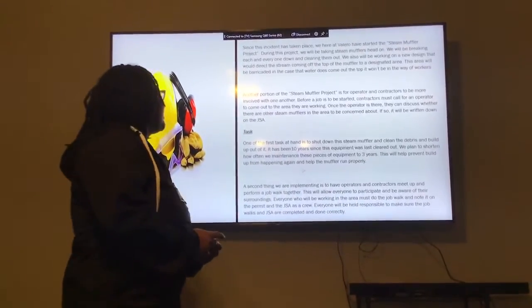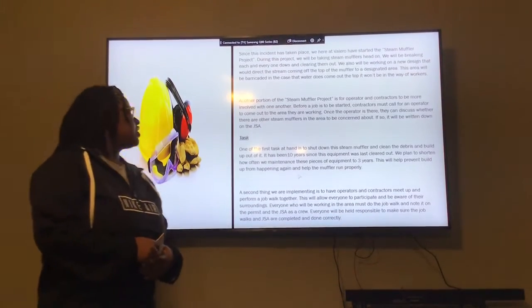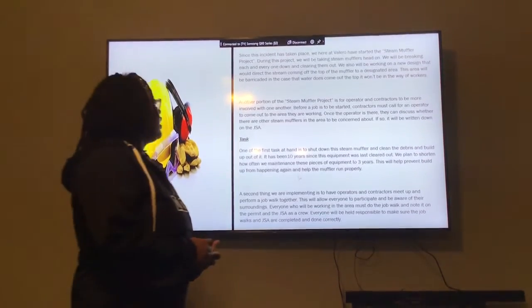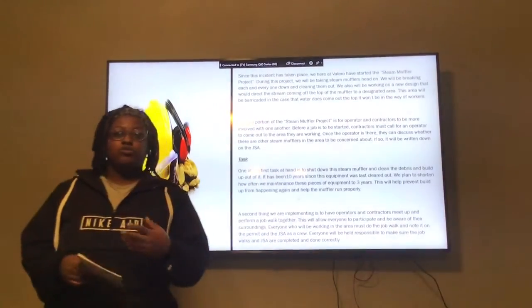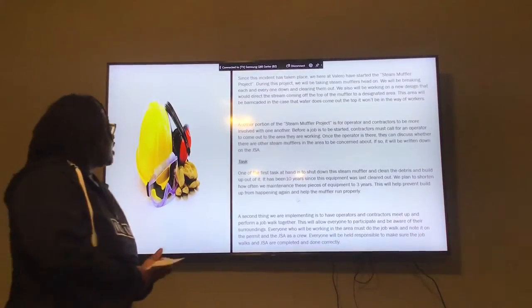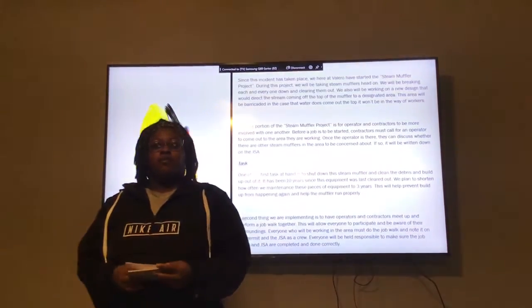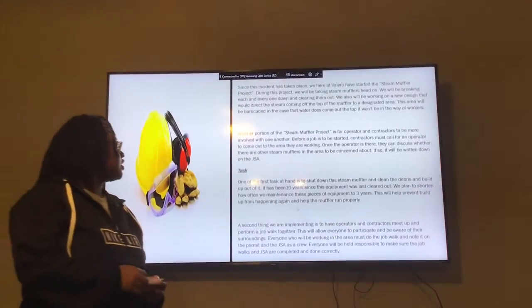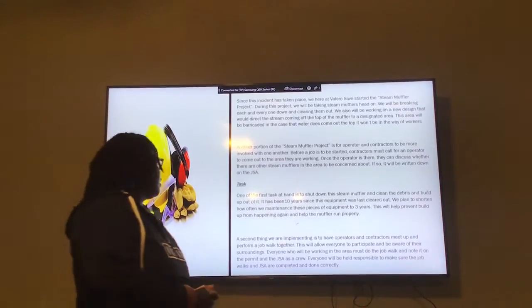Since the incident has taken place, we are here at Valero starting a new system called the Stained Muffler Project. During the project we will be maintaining the mufflers. We will be breaking down and cleaning them more often. We used to clean them every 10 years, but since we came up with this system we will be cleaning them every 3 years.